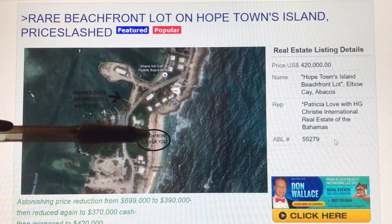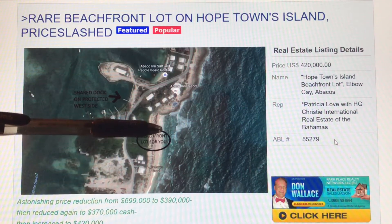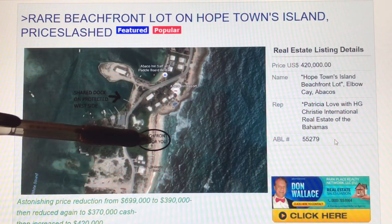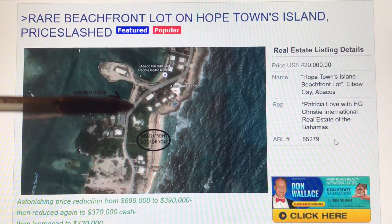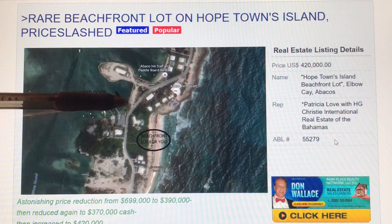What we're talking about is a beachfront lot on Hopetown's Island, Elbow Key. It's down further south in the quieter area closer to Tahiti Beach. And you can see here it's an absolutely magnificent beach frontage. Your house would be here. And that's not all — you get a shared dock on the protected west side.